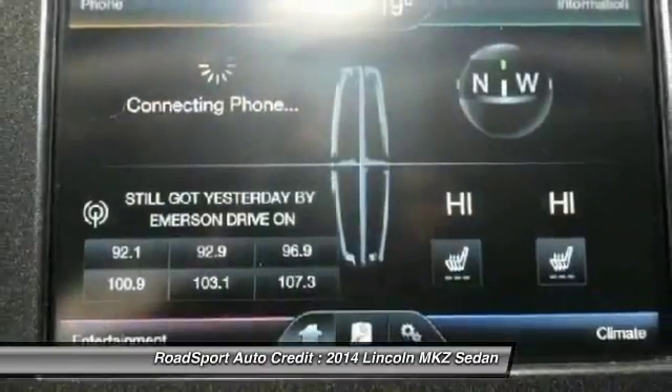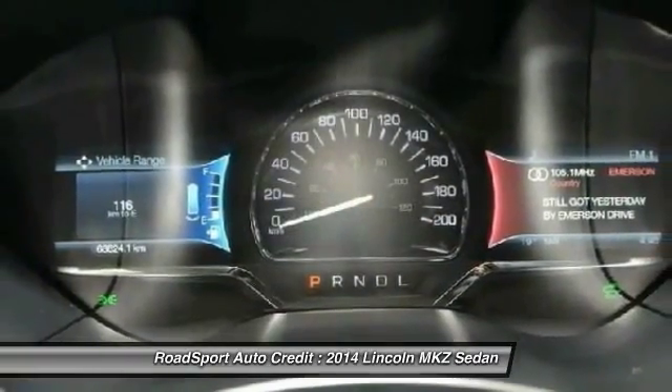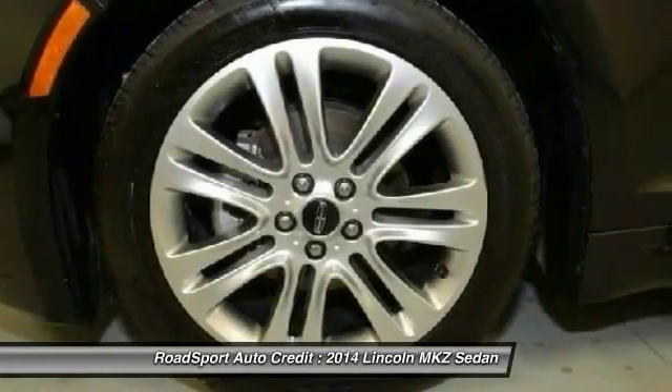Electronic stability control, security system, intermittent wipers, tachometer, daytime running lights, and console. Come see the car for yourself.